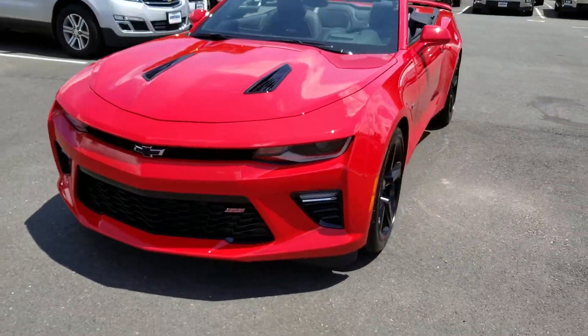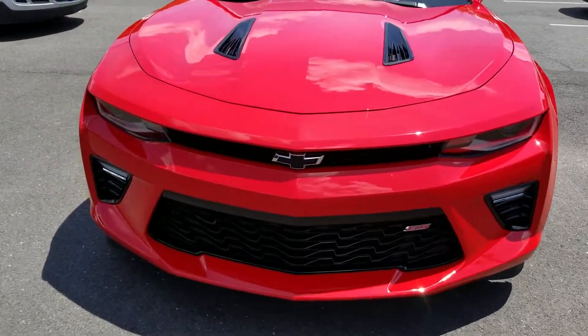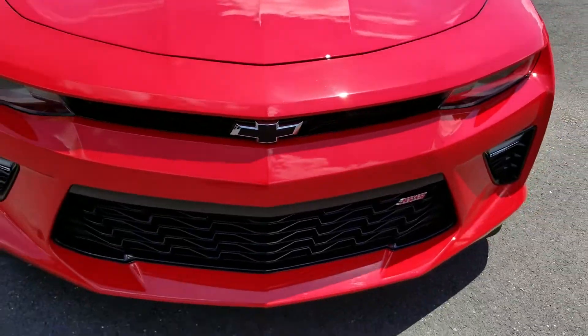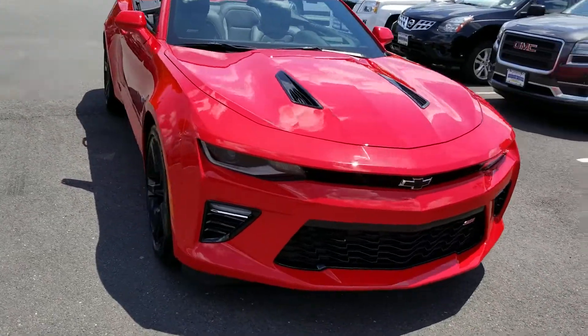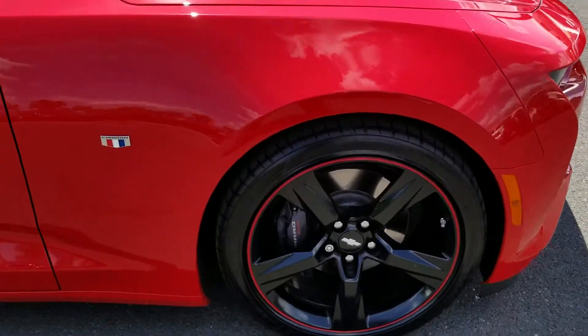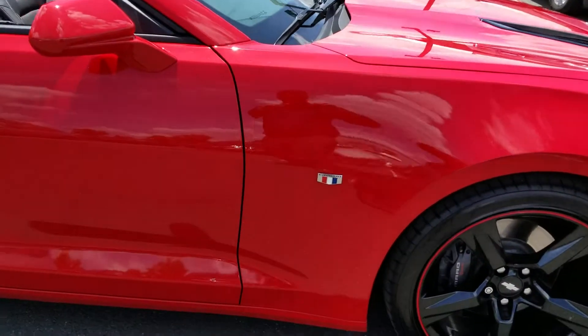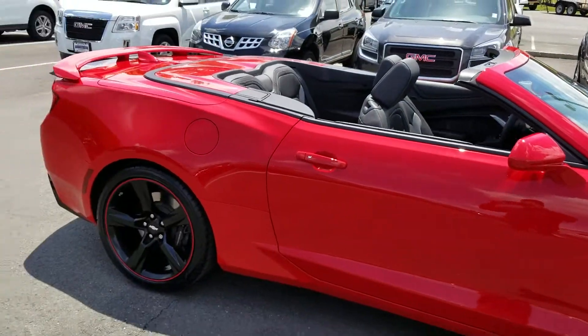As you can see, this car is gorgeous. It has some black accents on it, a nice blacked-out emblem, and the SS badging right in the front on the grille. You'll agree this is drop-dead gorgeous. The wheels are blacked out with a red outline, it's got the Camaro badging right here, and it is a Camaro convertible.